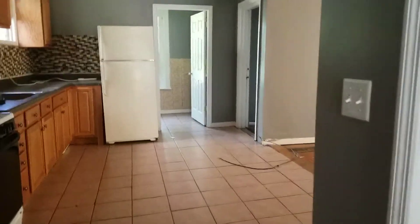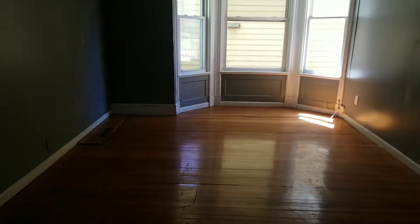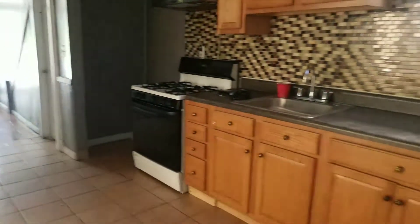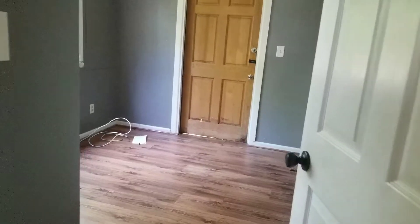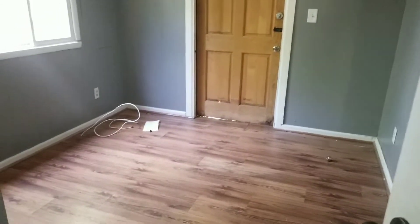This has an eat-in kitchen, three bedrooms, living room — kind of an open concept going on here with the kitchen and living room. One bath, and it has a washer/dryer included in the unit as well — not coin-op, it's free.